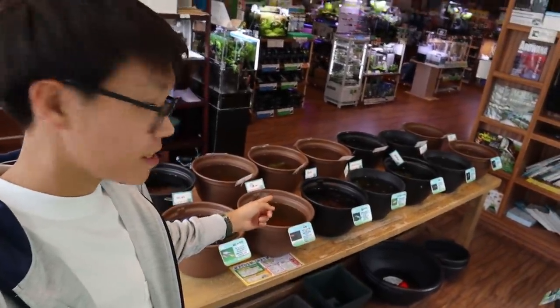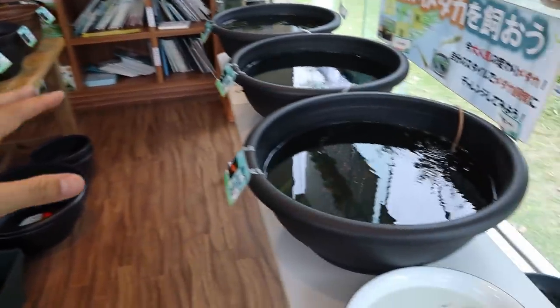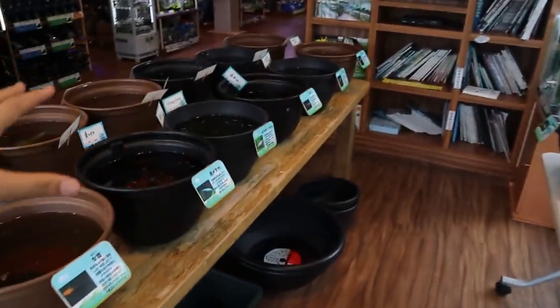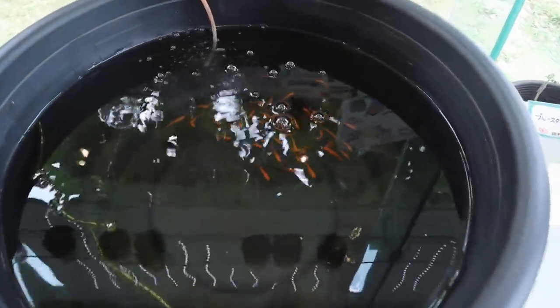We're taking a look at some amazing rice fish. This is the part 2 video. I'm super excited to show you guys, but right here I'm standing in the rice fish corner. There's just so many things to look at. Look at all this red color rice fish right here. These are just incredibly beautiful.